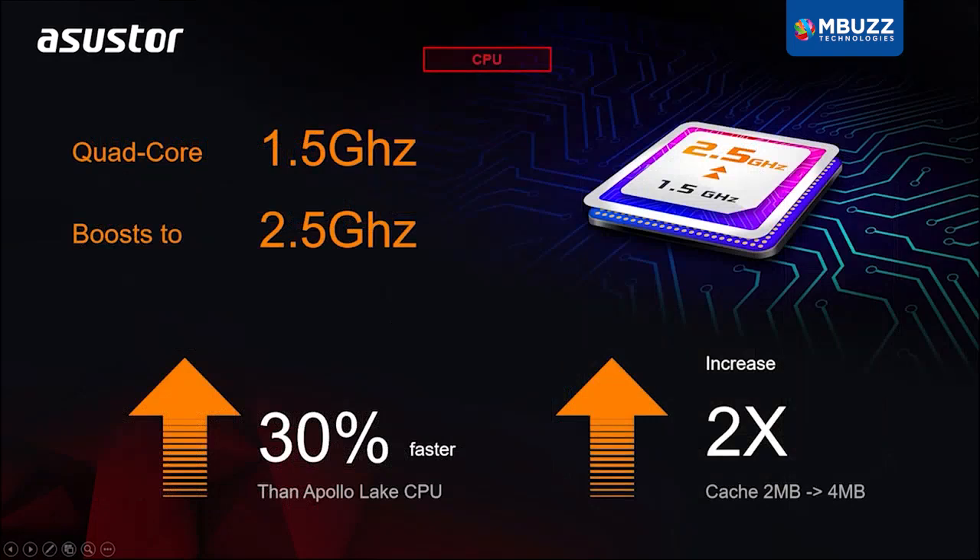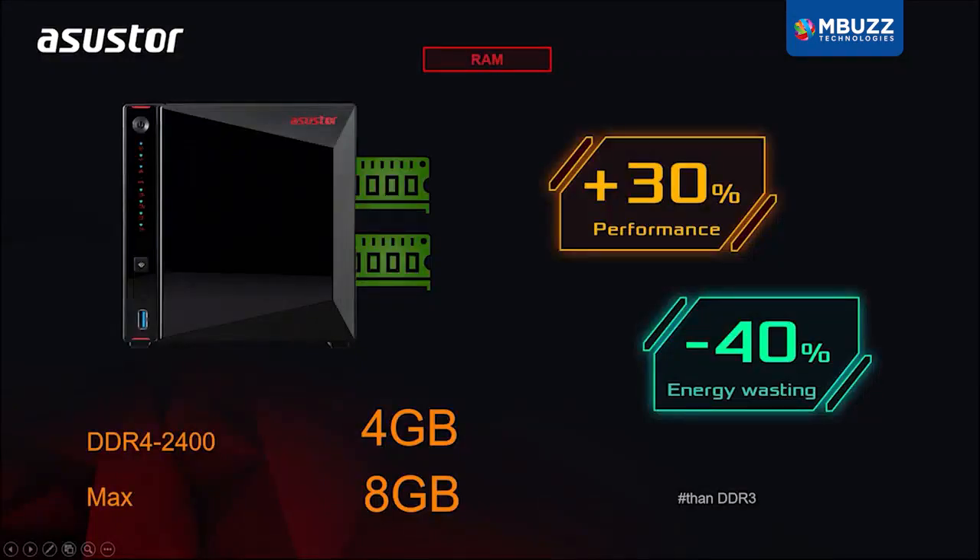It is a Gemini Lake 1.5 GHz quad-core processor. This is also faster than the previous generation of Apollo Lake CPUs by 30%. This model also features two 2.5 gigabit ethernet ports, which can also link aggregate to get speeds of up to 5 gigabits per second.